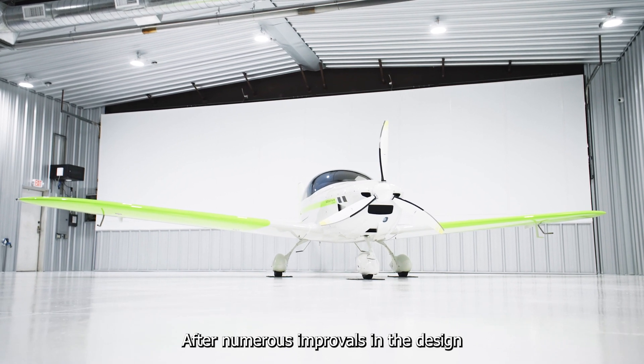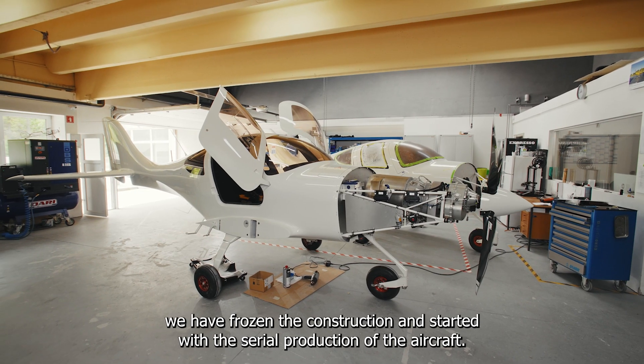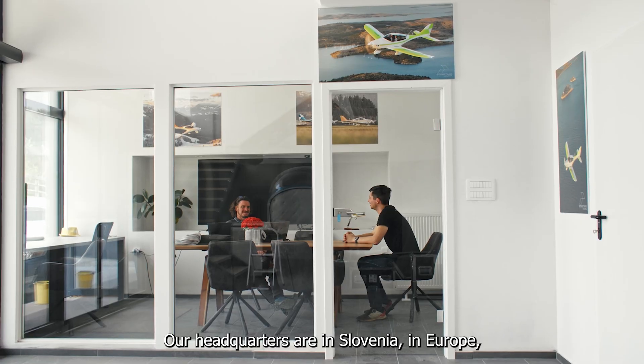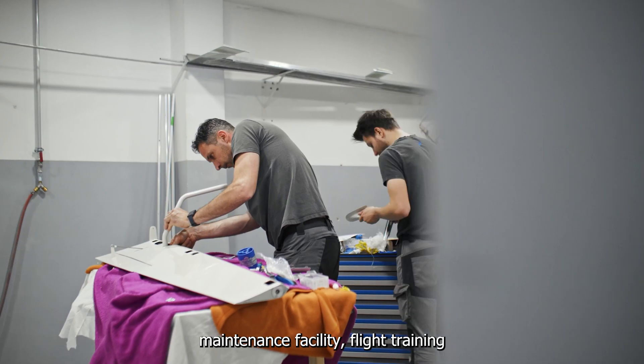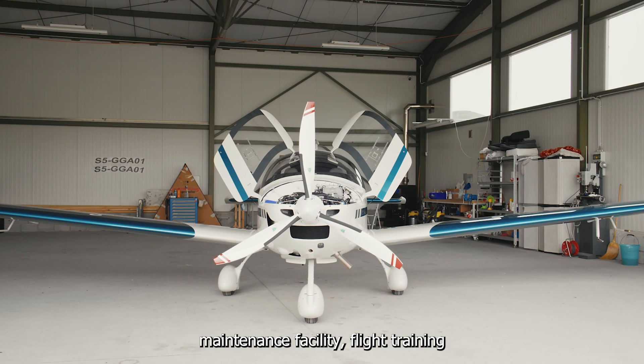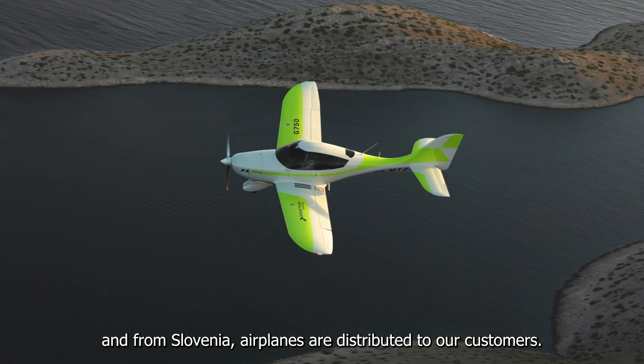After numerous improvements in the design, we have frozen the construction and started with the serial production of the aircraft. Our headquarters are in Slovenia, Europe, where we have our production facility, maintenance facility, and flight training, and from Slovenia, airplanes are distributed to our customers.